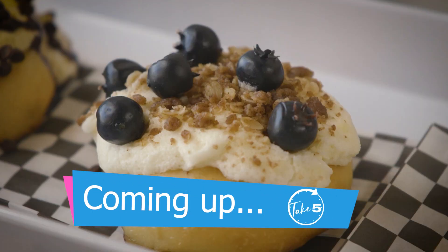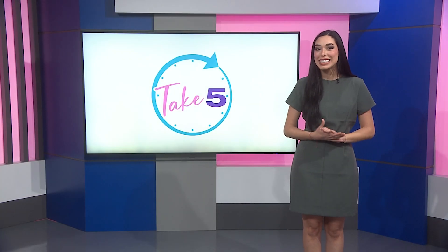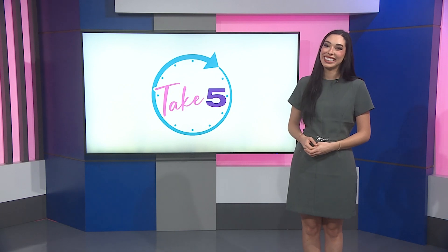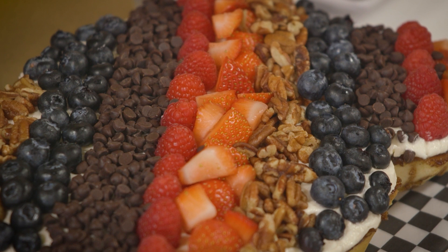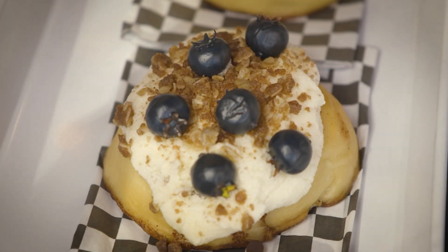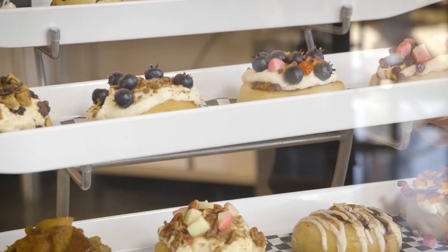Vegan cinnamon rolls? You heard that right. What if there's a cinnamon roll that's vegan, dairy- and cholesterol-free, and you don't have to travel very far to taste it? Today we embark on a sweet journey at Cinaholic in Edinburgh, where they take the classic cinnamon roll and add their own unique twist. We spoke with owners Jessica and Shane Peterson.